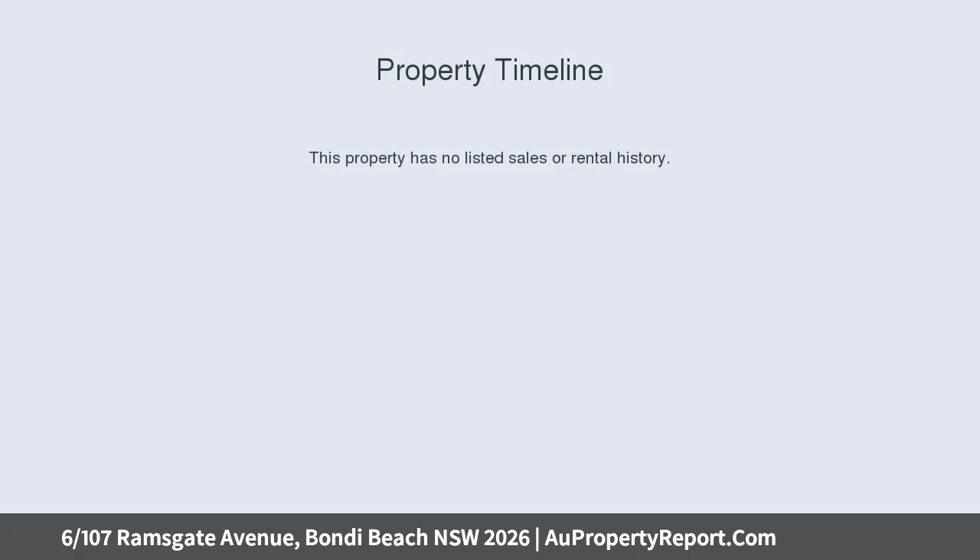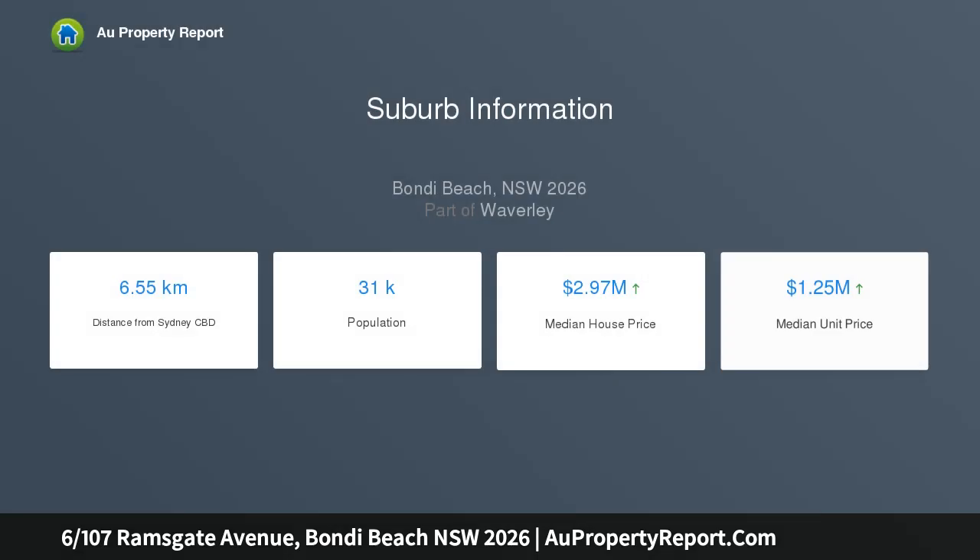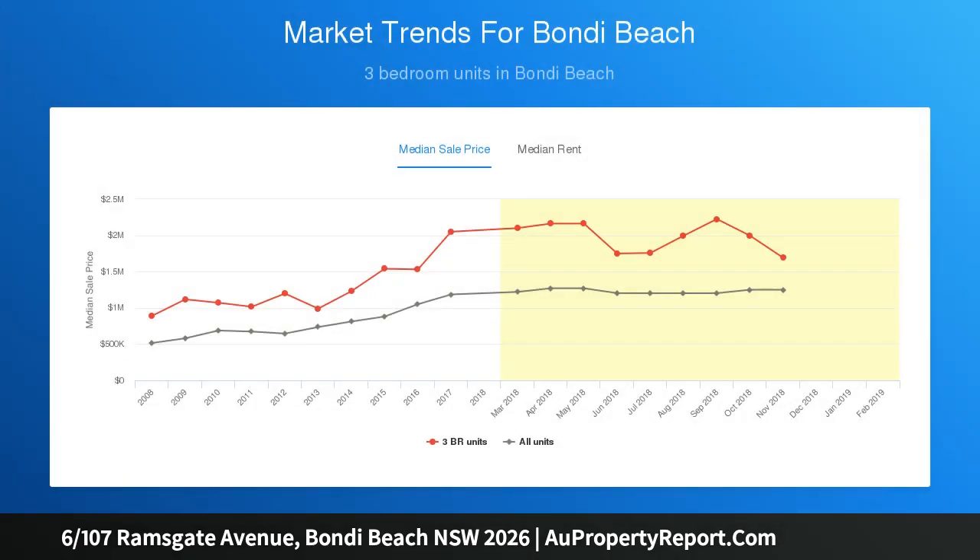It offers a great opportunity to enter one of Bondi's most desirable waterfront locations. The waterfront building features direct access to the ocean, a double-sized bedroom with ensuite and built-in wardrobes, and sunlit open plan living and dining area.